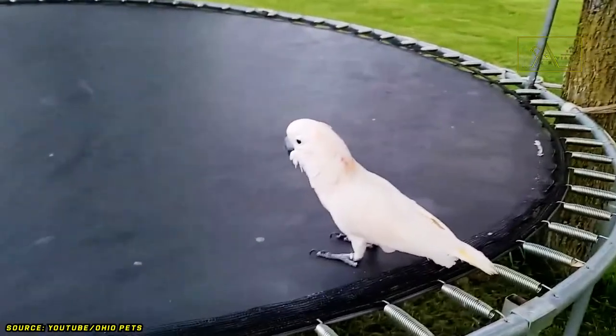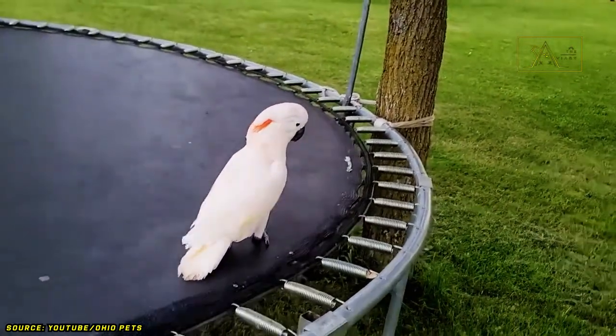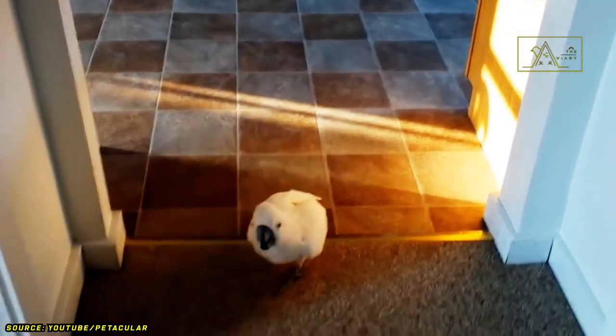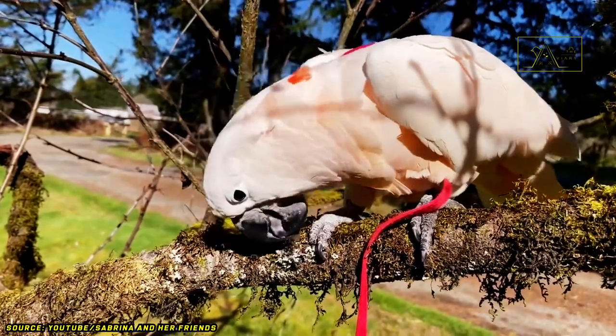So, what if the Moluccan's topknot is being lowered? That indicates they are in a calm and approachable state. At times like that, you can approach or even play with them. They are indeed friendly and loving birds.